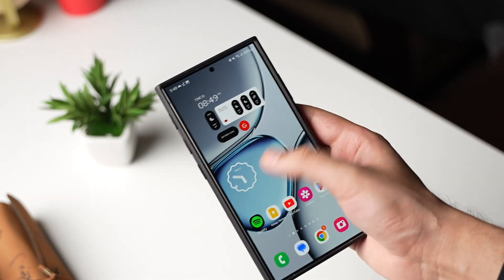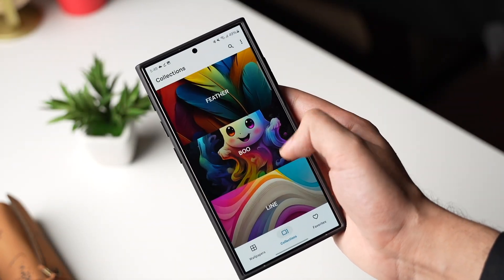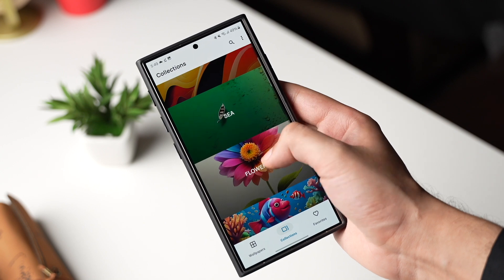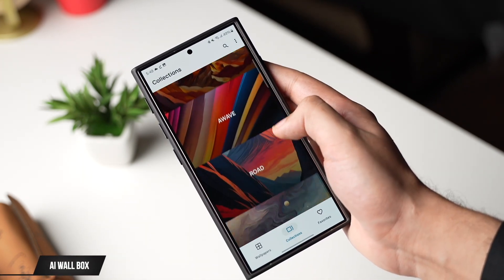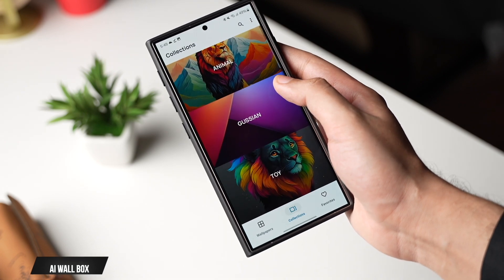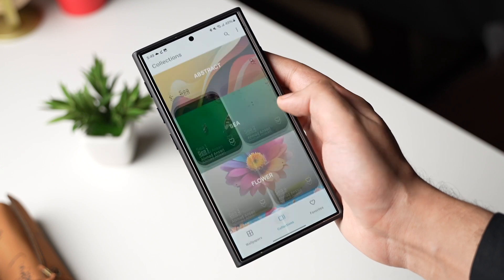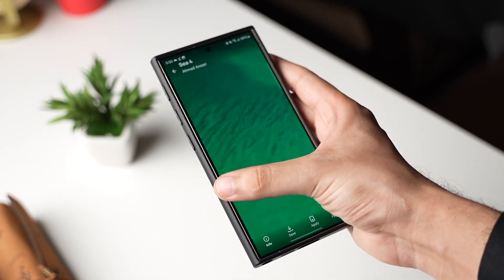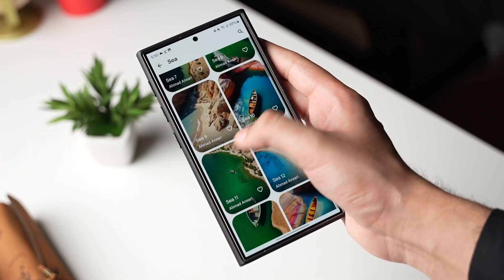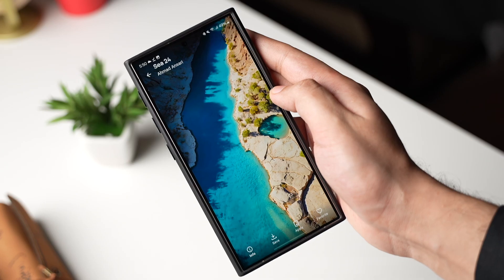Finally, for wallpapers — and no, it's not the Panels app — I have AI Wallbox. It has a lot of amazing wallpapers, most of them made using AI. It's free with no ads and the collections are decent. For example, I really like the sea collection with nice sea and beach wallpapers. Give it a try and let me know in the comments about your favorite app. I'll catch you guys in the next one — bye!